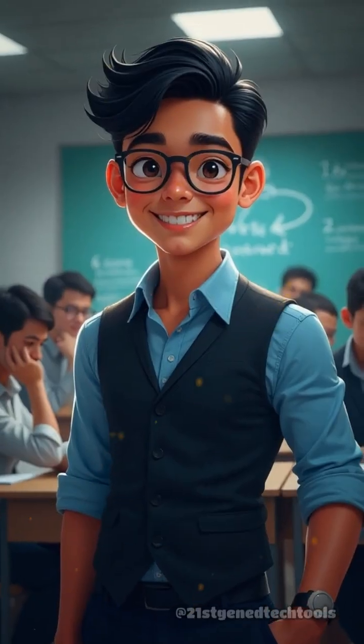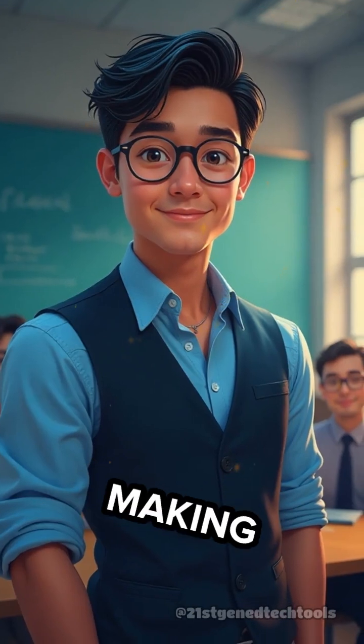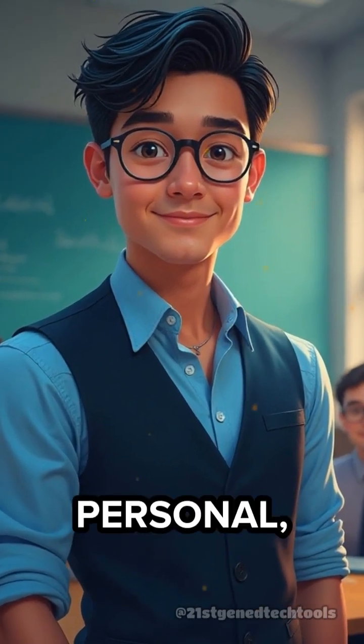Hi, I'm Sir Fonce, and I believe modern teaching isn't just about using tech. It's about making learning interactive, personal, and fun.